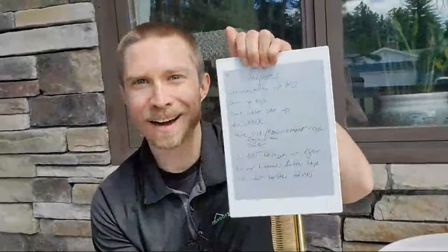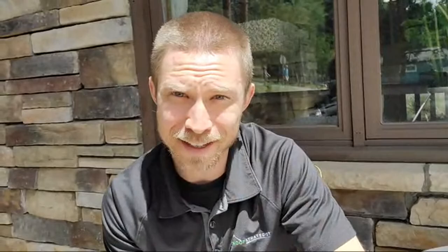Hey everybody, Adam here, the Roof Strategist. Today we are talking about how to prepare for an adjuster appointment. It's been a highly requested video — I've been getting the question 'how do I get ready for the adjuster?' I put together a list of do's and don'ts to help anyone who's new, and any sales managers running a team. This is a video you'll definitely want to get in the hands of your salespeople.